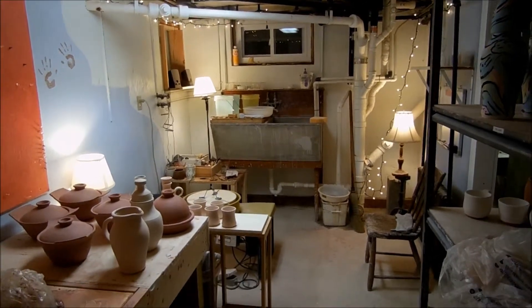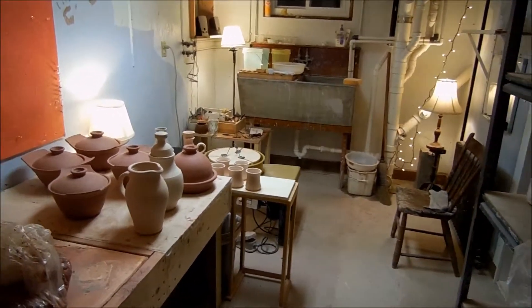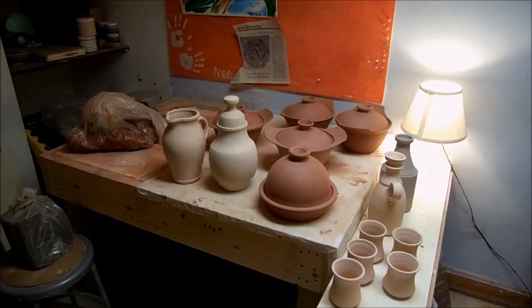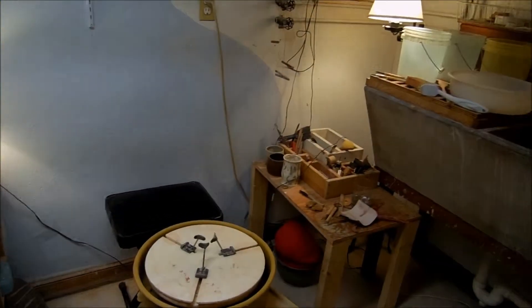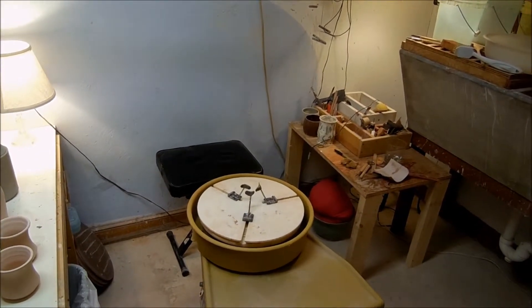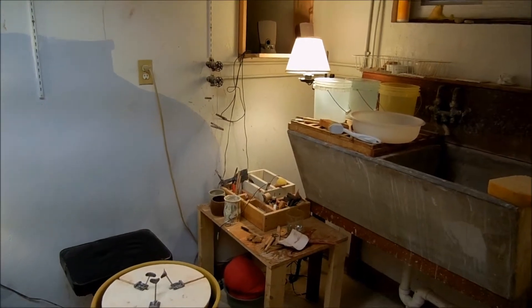This is the main part of the studio. This is where I work and produce my stuff. Here's some stuff that I'm working on right now. And this is a table I made. My wheel with the upgraded seat — that's actually a piano seat, which is like the most comfortable sitting stool seat ever.